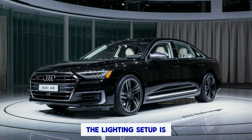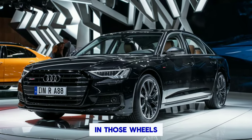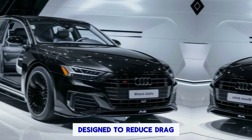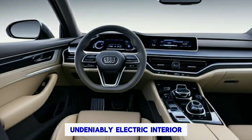The lighting setup is futuristic, with slim LED headlights and taillights that stretch across the entire width of the car. And those wheels? They're massive, but aerodynamically designed to reduce drag. Overall, the A8 T-Tron exudes a sophisticated presence that's both luxurious and undeniably electric.